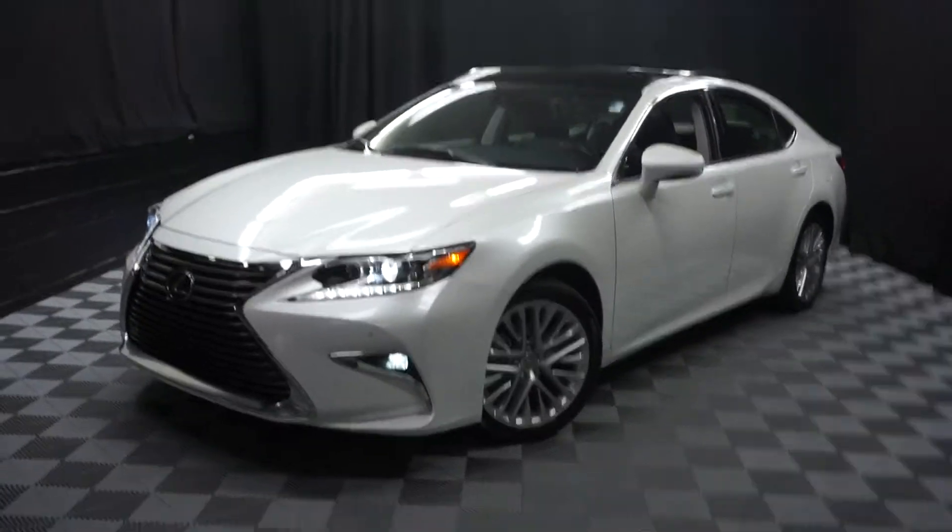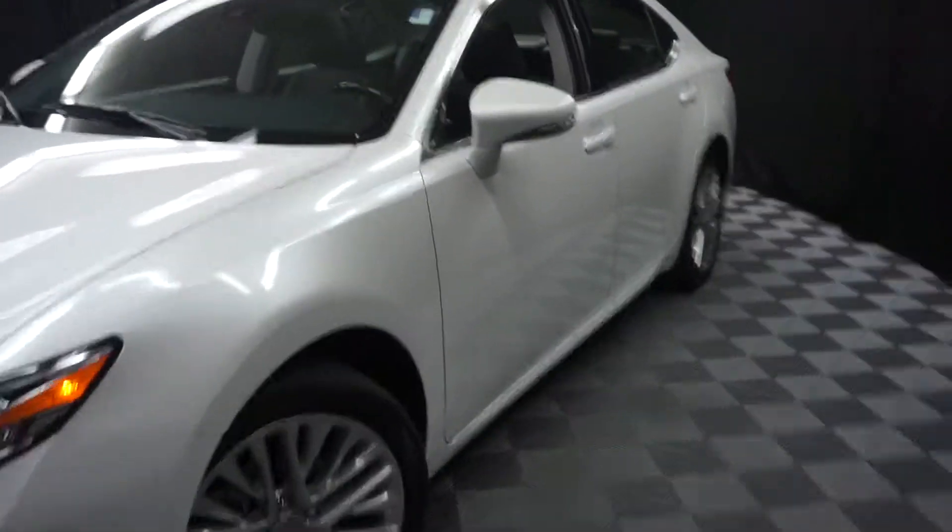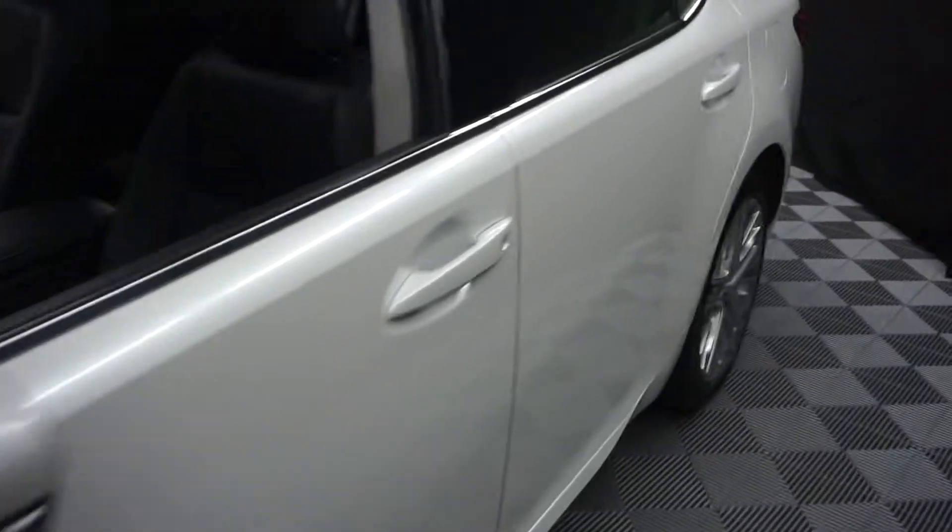All right, car shoppers, welcome back to Lexus of Wilmington. Just out into our inventory is this 2016 Lexus ES350.